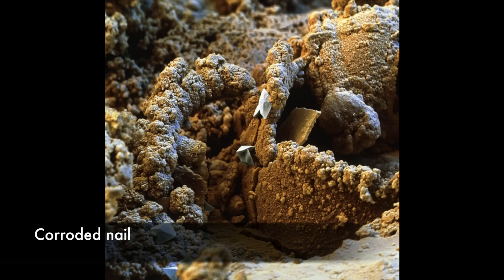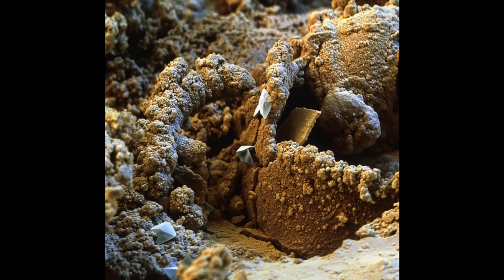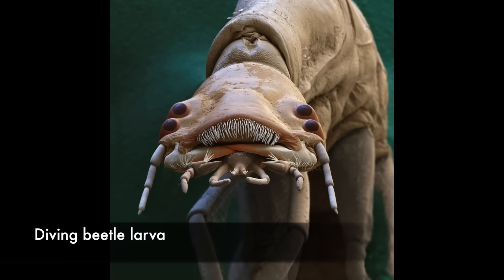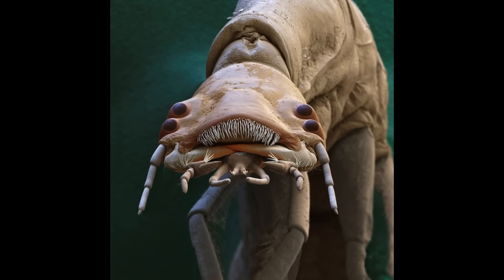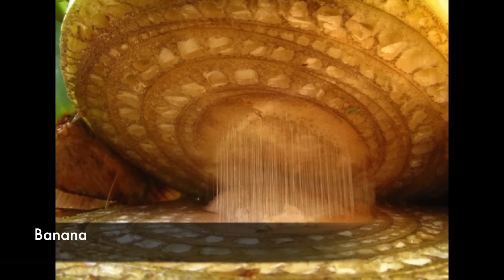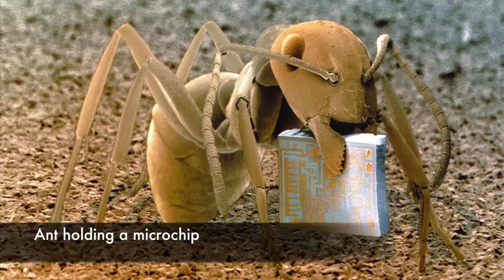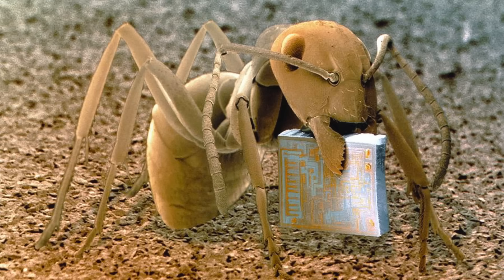A corroded surface of a rusty metal nail. A diving beetle larva showing its four primary eyes and mouth parts. The larvae of these predatory water beetles eat small invertebrates including tadpoles and midge larvae. This is what happens when you slice a banana then look at it really closely. A wood ant holding a microchip between its mandibles.